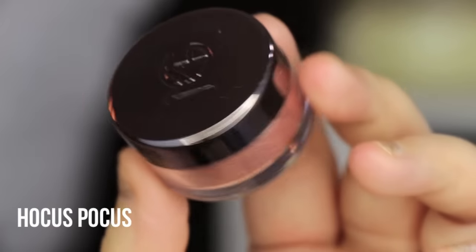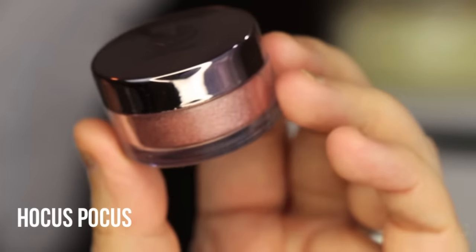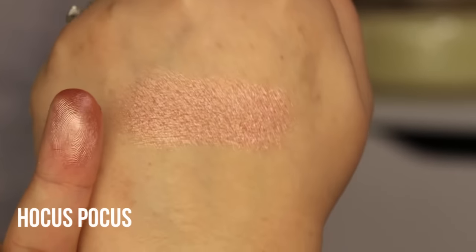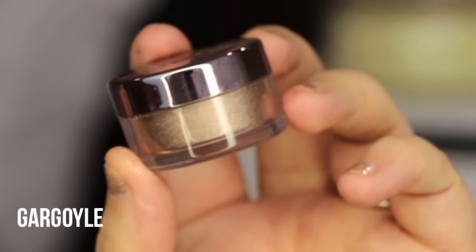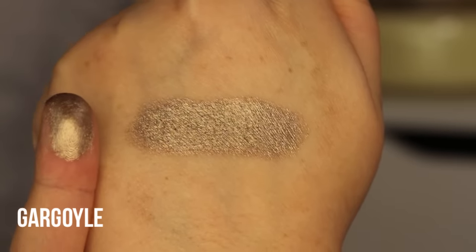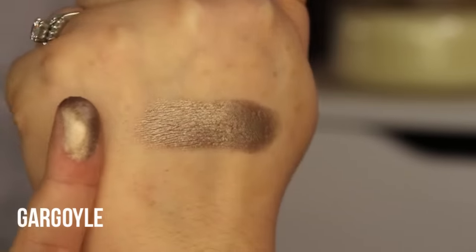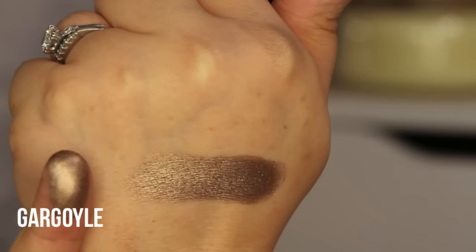This color is called Hocus Pocus and it's a beautiful rose gold — super duper pretty. This one is Gargoyle, which is what I have on my lids. It's almost like a bronzy taupe. Such a beautiful bronzy taupe color — depending on what light you hit it at, it looks like a taupe and then like a bronze. I love this shade.